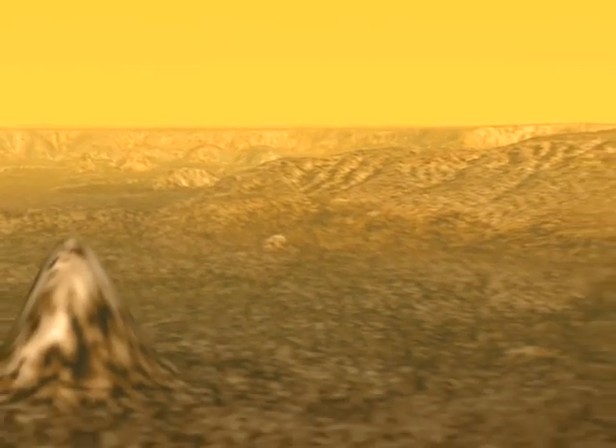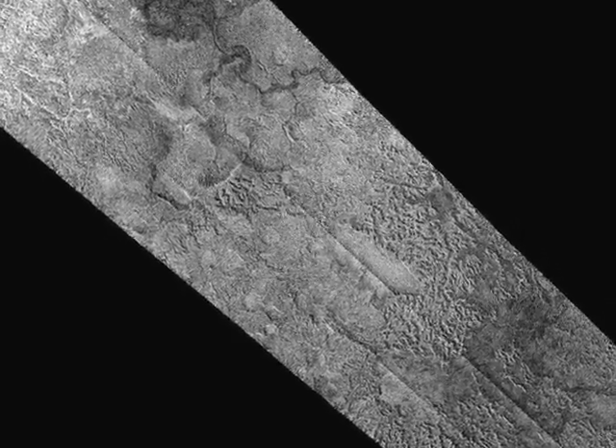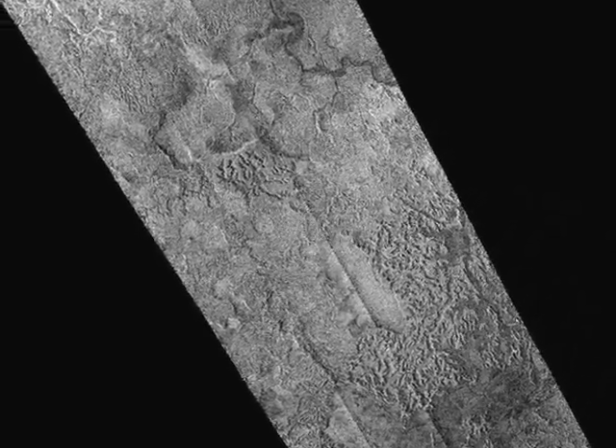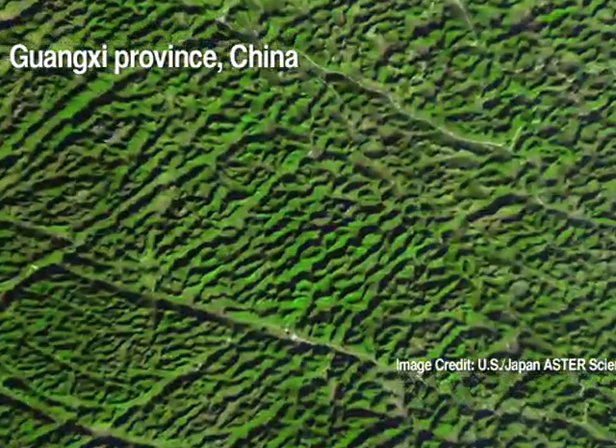Speaking of Cassini, check out Canyon Country on Saturn's moon Titan. This is a computer-generated image of the surface of Titan based on radar data from Cassini. It shows so-called karst topography similar to parts of Utah, Jamaica, Puerto Rico, and China. The Titan landscape was formed when liquid methane dissolved rocks, leaving behind hills and valleys.